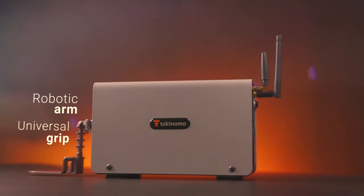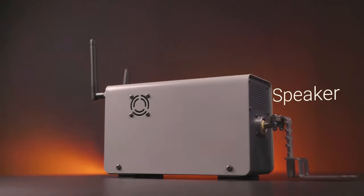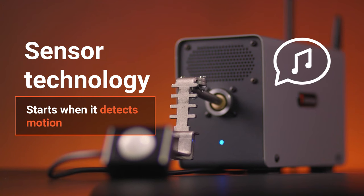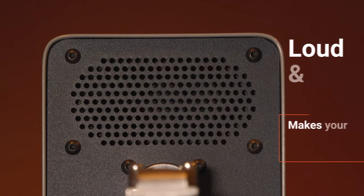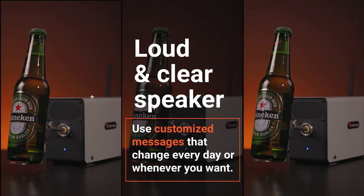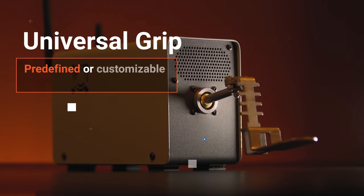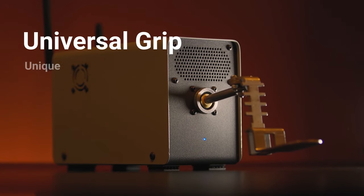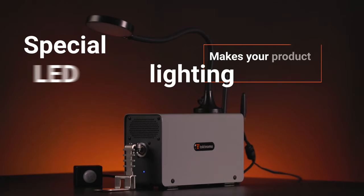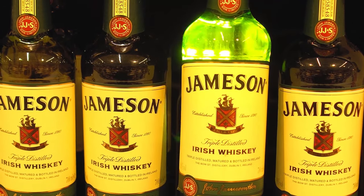It's amazing what this little robot can do. The technology is perfectly designed to help you create an outstanding shopping experience. The speaker makes your product talk and engage the passer-by, and it dances at the same time, catching even more attention. The unique patented Universal Grip makes it perfect for any product in a supermarket.